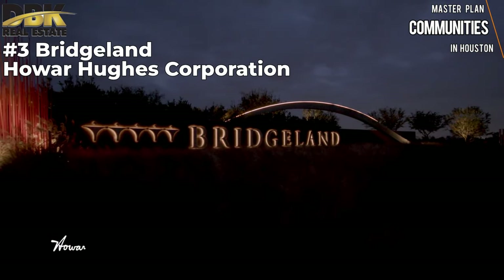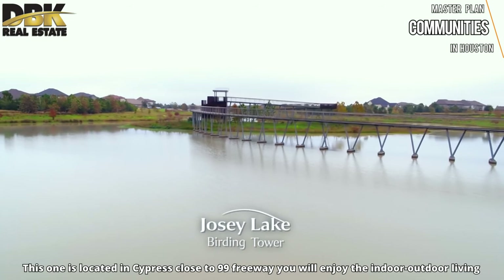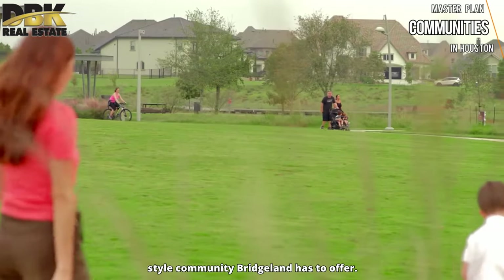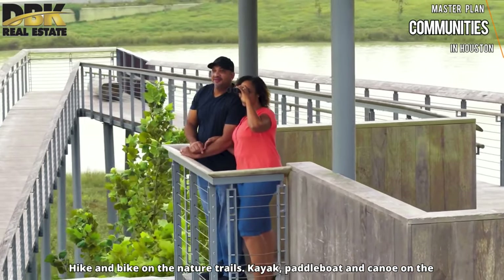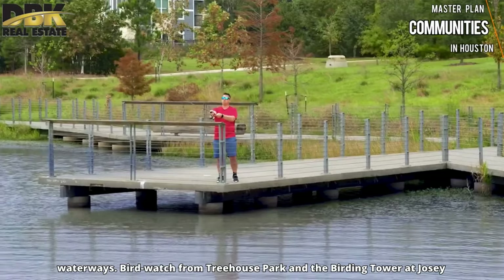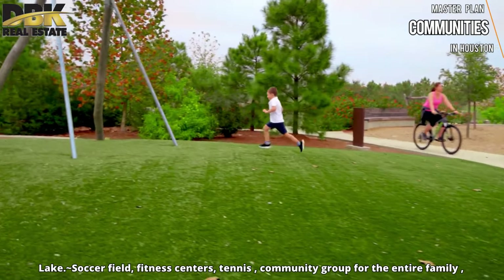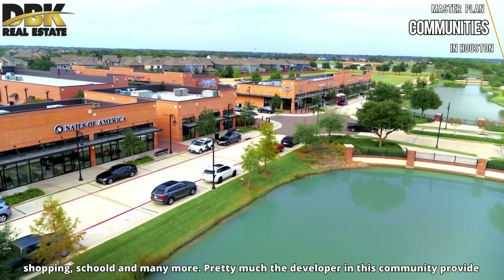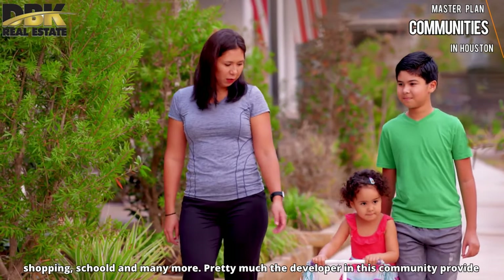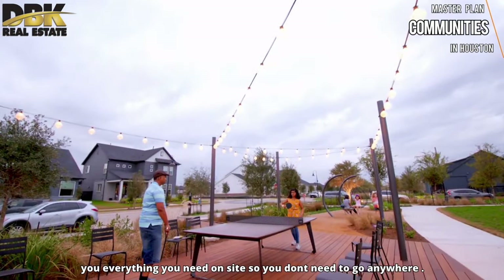Number 3 is Bridgeland in Cypress, Texas by Howard Hughes Corporation, located in Cypress very close to Highway 99. You will enjoy the indoor-outdoor living that Bridgeland has to offer — hike and bike on nature trails, kayak, paddle boat, and canoe on the waterway, birdwatching from a treehouse, parks and a birding tower at Josey Lake, soccer fields, a fitness center, tennis, community groups for the entire family, shopping, schools, and much more. The developer provides essentially everything so you don't need to go anywhere.